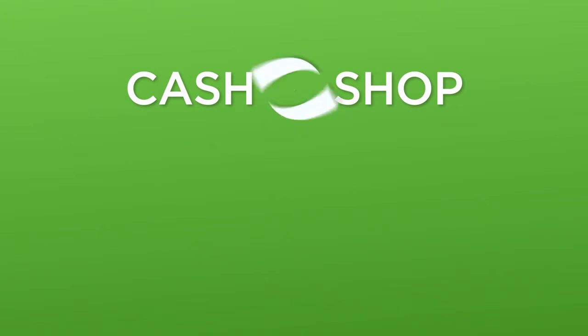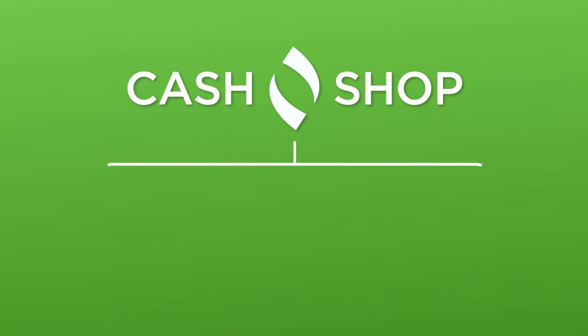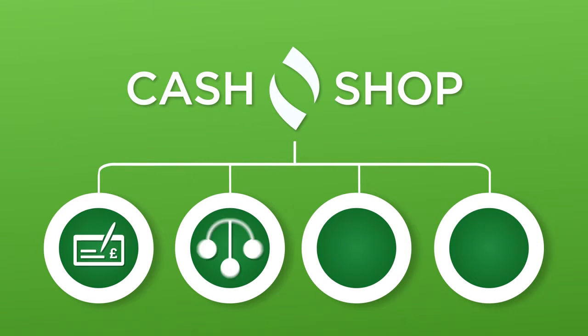At the Cash Shop, our financial services are quick and simple. We're here to help, and that's why we want to make things easy for you.